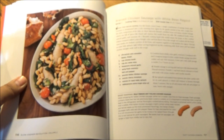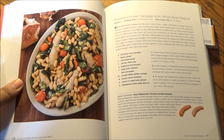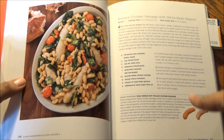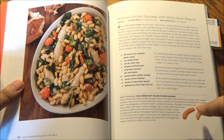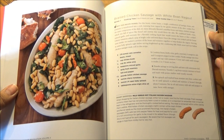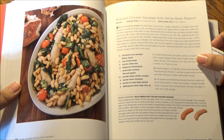In the Easy Chicken Dinner section, behold braised chicken sausage with white bean ragu. There's a smart shopping tip for how to look for the best chicken sausage — mild vs. hot — of course that will be your preference. That serves 4, takes 2 to 3 hours on low, and fits in a 5½ to 7-quart slow cooker.